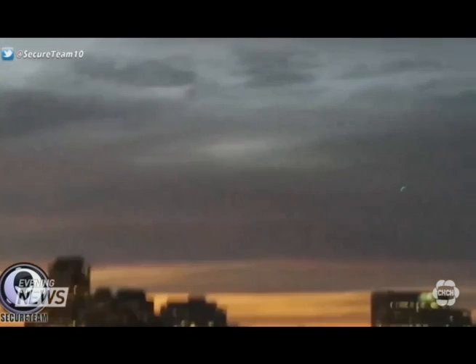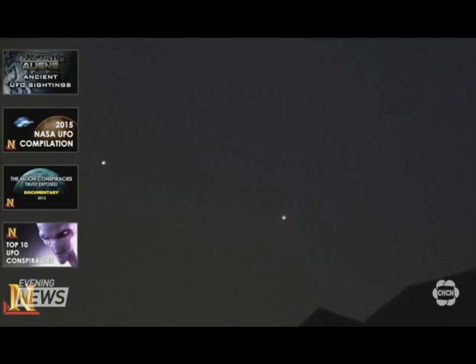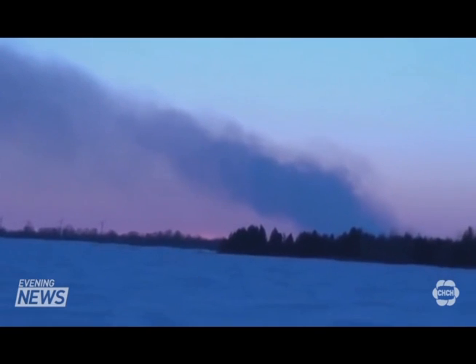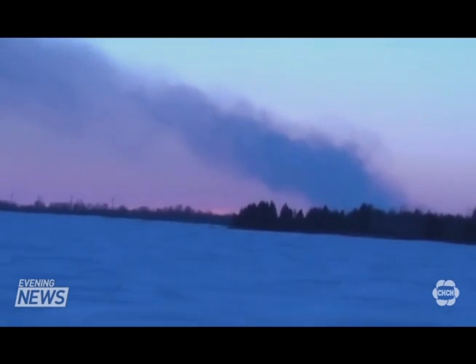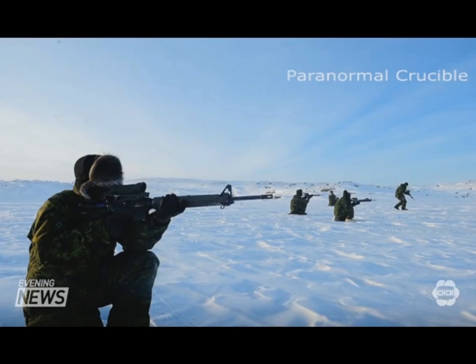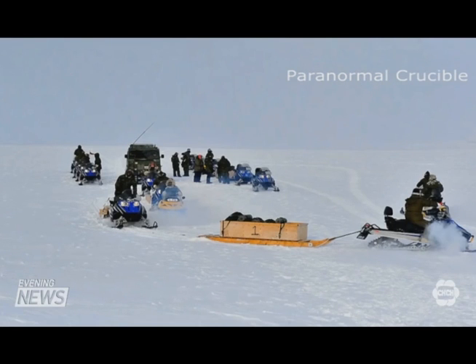They've been seen all over Canada this year — Ottawa, Quebec — and one spectacular incident in a remote part of Manitoba early this year. That's where it is claimed a UFO crashed into the ice on Lake Winnipeg near the Jackhead Aboriginal Reserve. The military was apparently involved in retrieving it. This is alleged to be the smoke trail as it went down. This is alleged to be the UFO stuck in the ice. The Canadian government says it was a routine armed forces winter exercise, not a UFO.